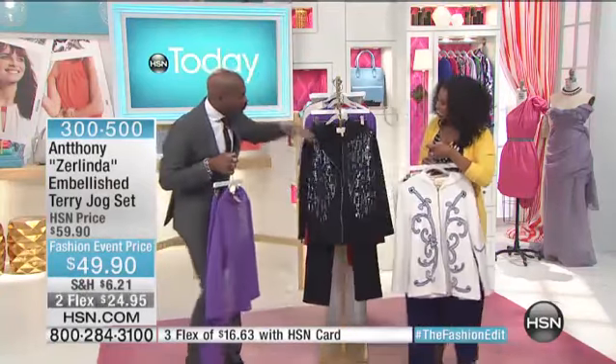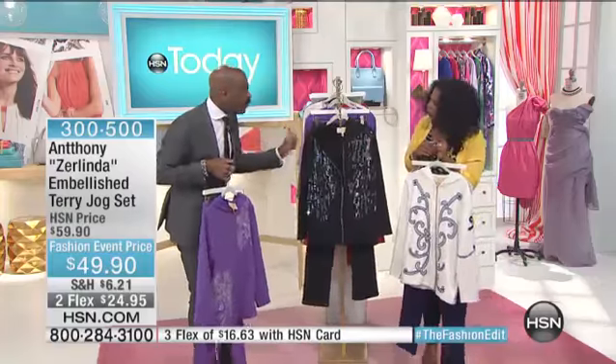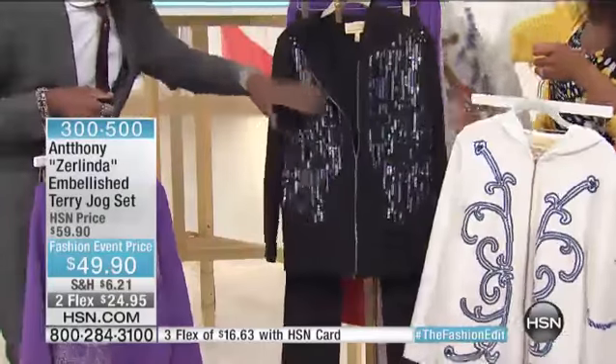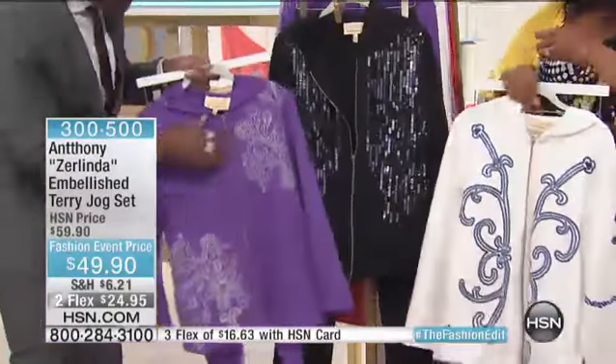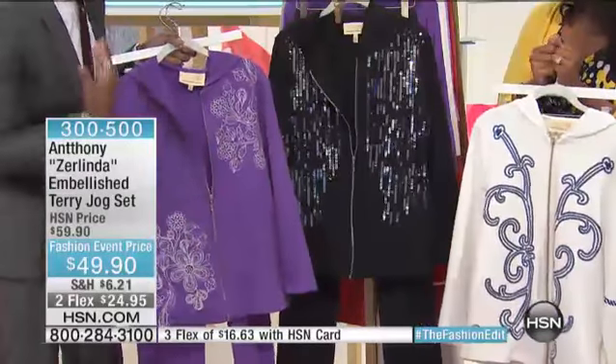I love these because there's a reason to own each one. The black one is a little bit more nighttime glam, a little bit more weekend glam. If you're a girl who loves your stones and your embellishment, this is for you. If you love the purples, the lavenders, the softer tones, and you love a stroll — this is your set.